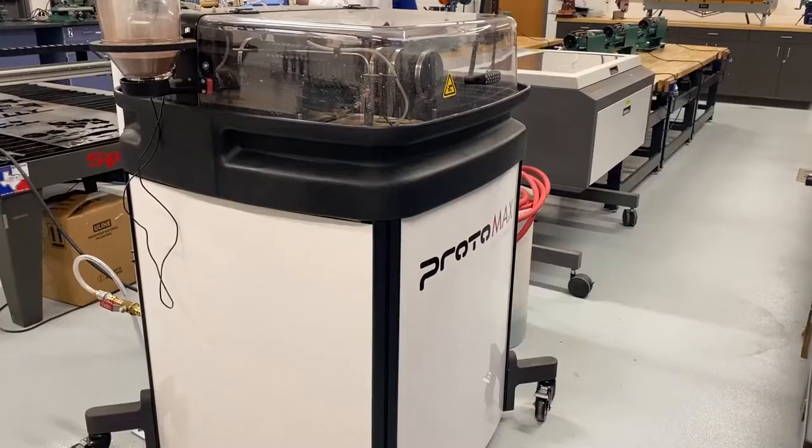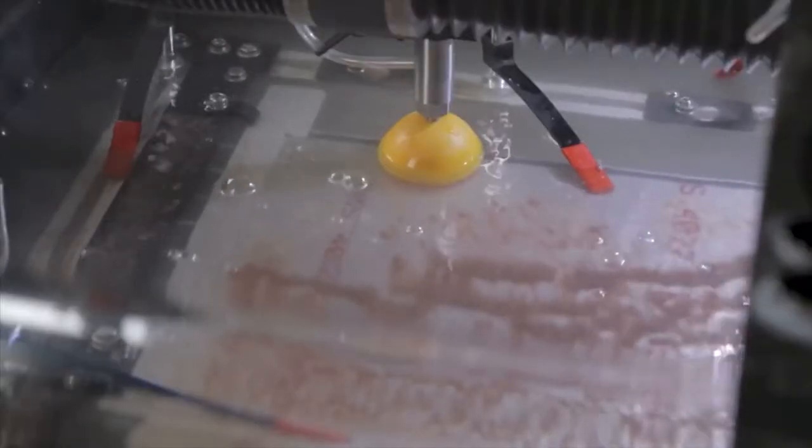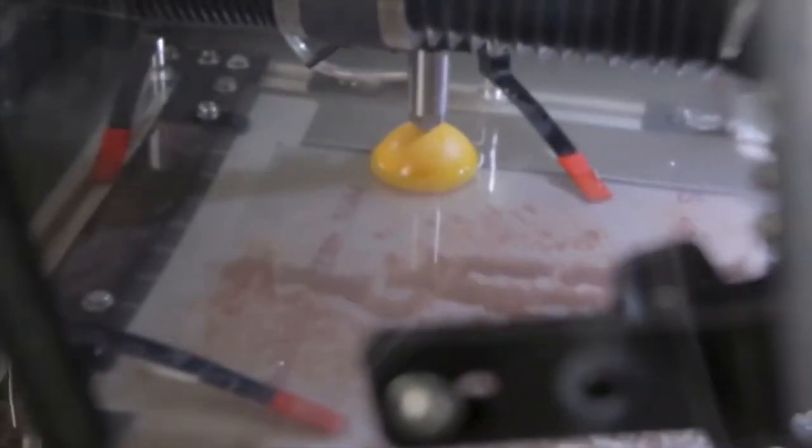The curriculum for industrial technology is quite comprehensive, covering robotics, lean production, computer-integrated manufacturing, supply chain management, welding, machining, industrial plastics, project management, and much more.